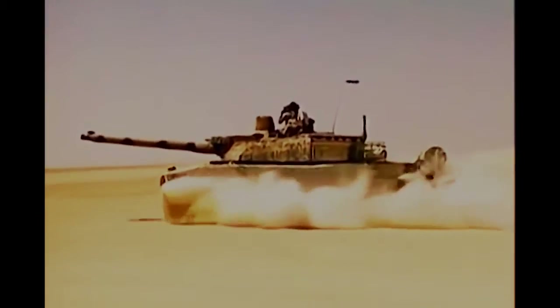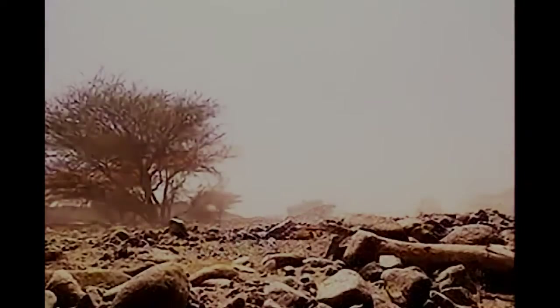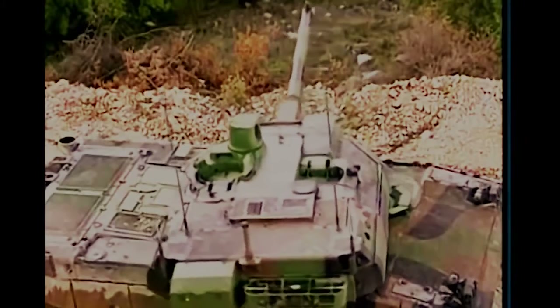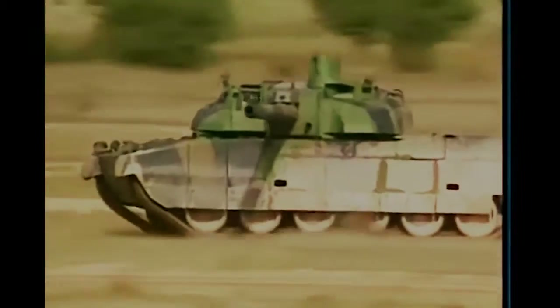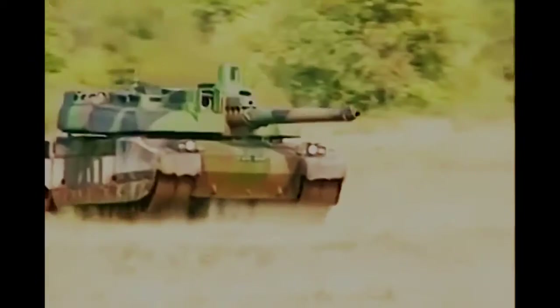His namesake tank entered service with the French Army in 1990. The Leclerc has a traditional turret design, but incorporates many advances in its fire control system.